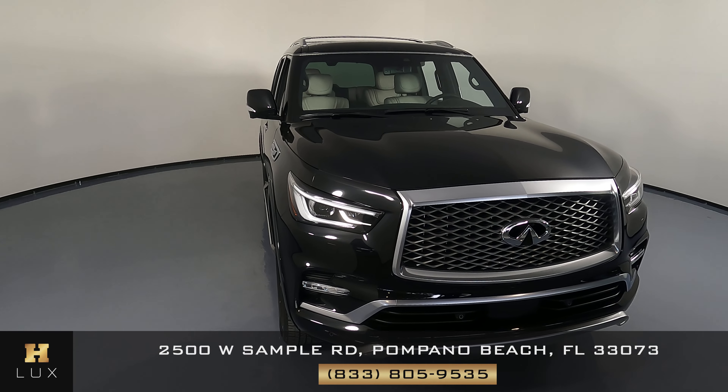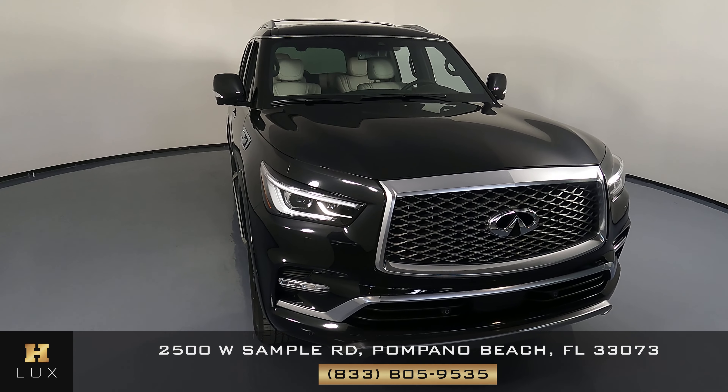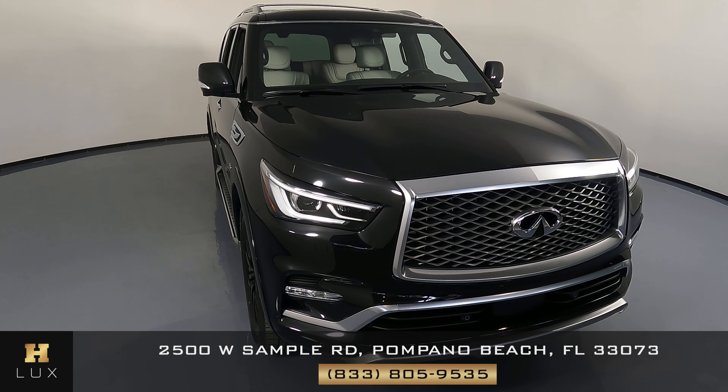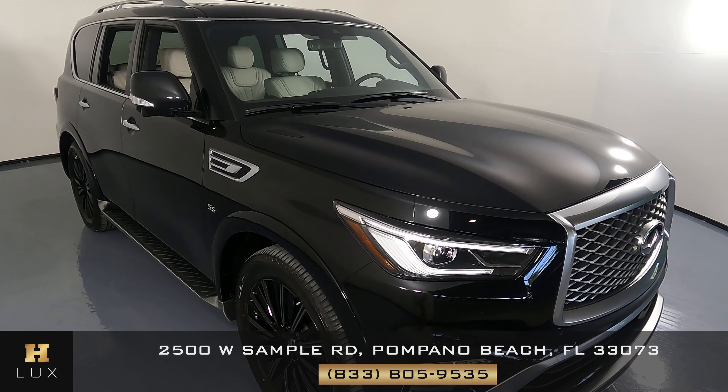Hello and welcome to HGREG LUX. Here I have a 2020 Infiniti QX80 LUX. This car came with a minor damage reported by Carfax on the rear side of the vehicle and it has two previous owners.